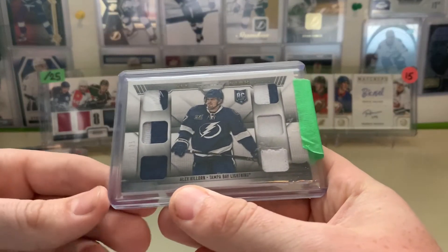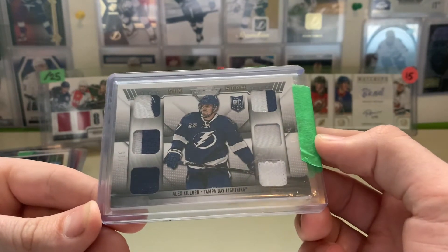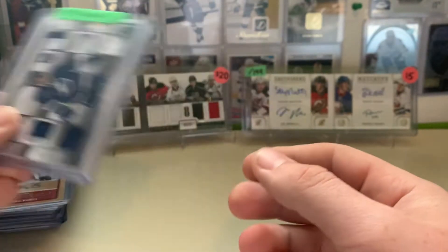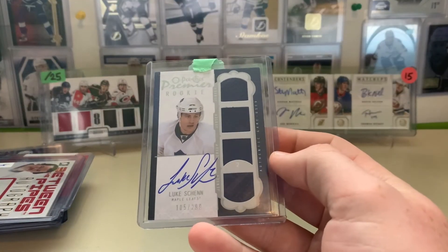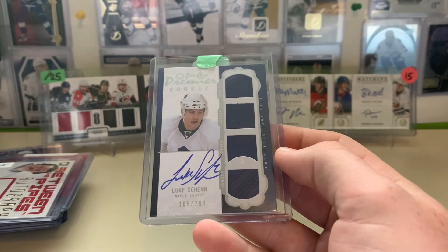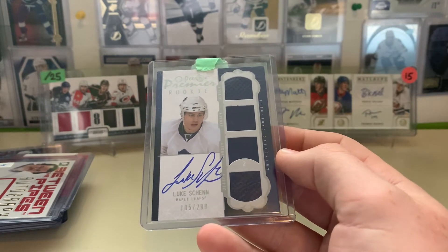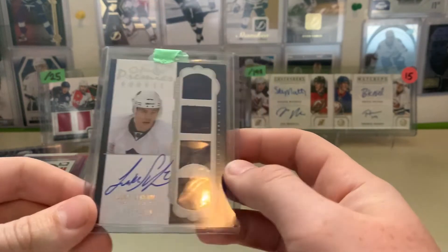Next up here is this nice six-way Alex Klaurin titanium six-star patch — just fantastic. All sorts of patches there, out of 25. So $10 — nice pickup. And last but not least, we have this nice Luke Shen Opici Premier Rookie authentic game-used triple jersey autograph, numbered to 299. I have a Stamkos version, and I believe I might even have the Hedman version of the respective years. Just a nice Lightning player memorabilia.